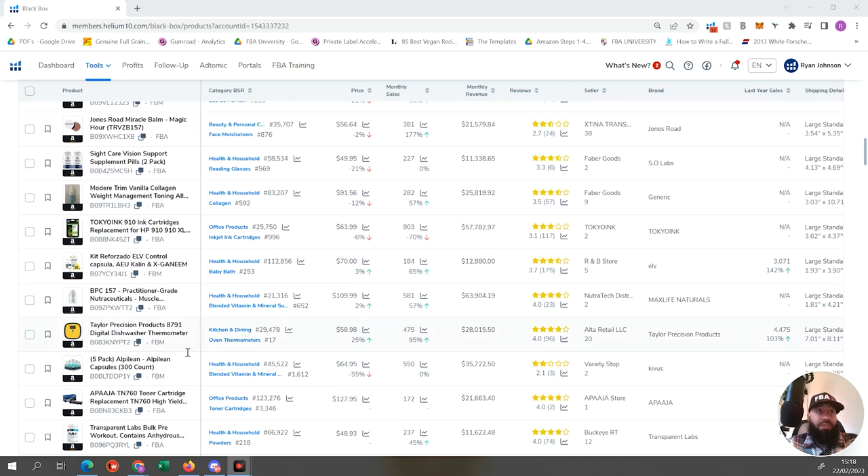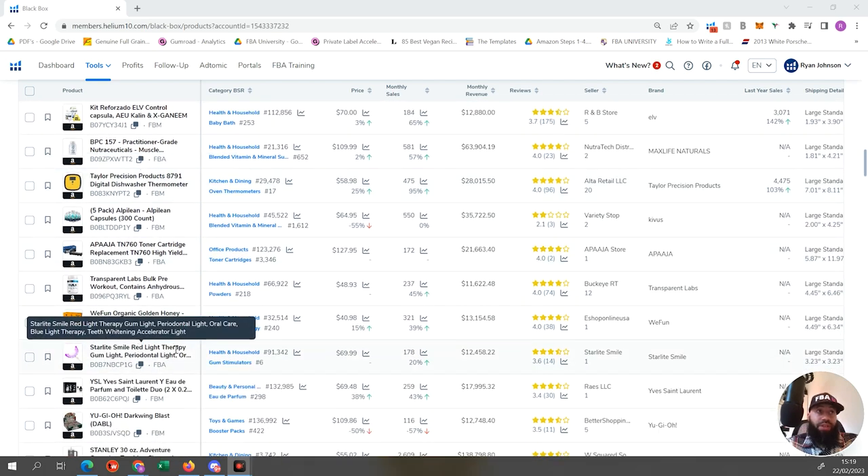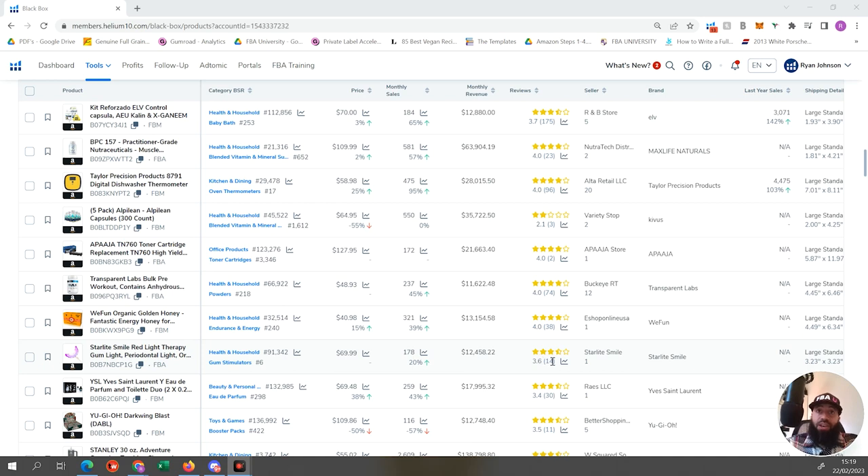We've got a digital dishwasher thermometer - that could be pretty good. It's doing $28,000 a month in revenue, only 96 reviews, and four-star reviews, so there's potential to explore what customers aren't liking. It's large standard size, so it would be relatively cheap to ship. We've also got a red light therapy gum light doing $12,000 a month in revenue, 3.6 out of five stars, only 14 reviews, priced at $69.99. I'd also shortlist that one.